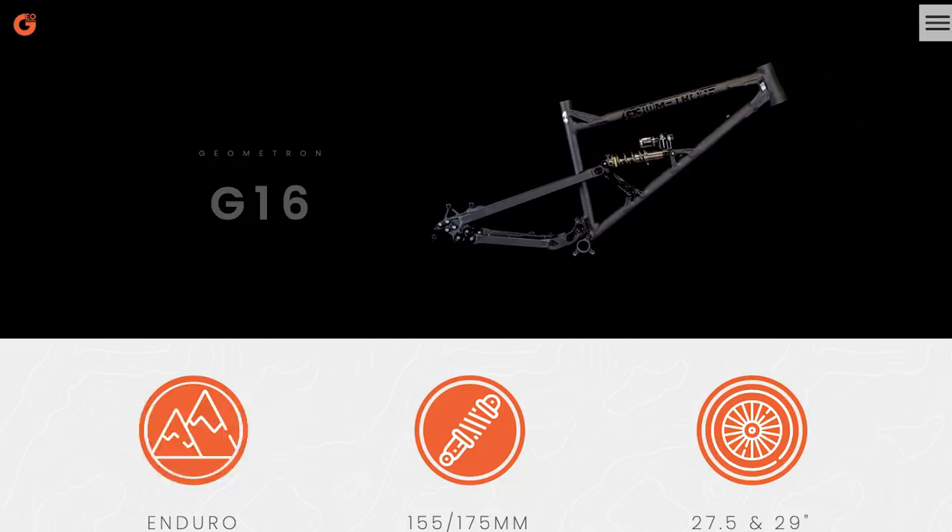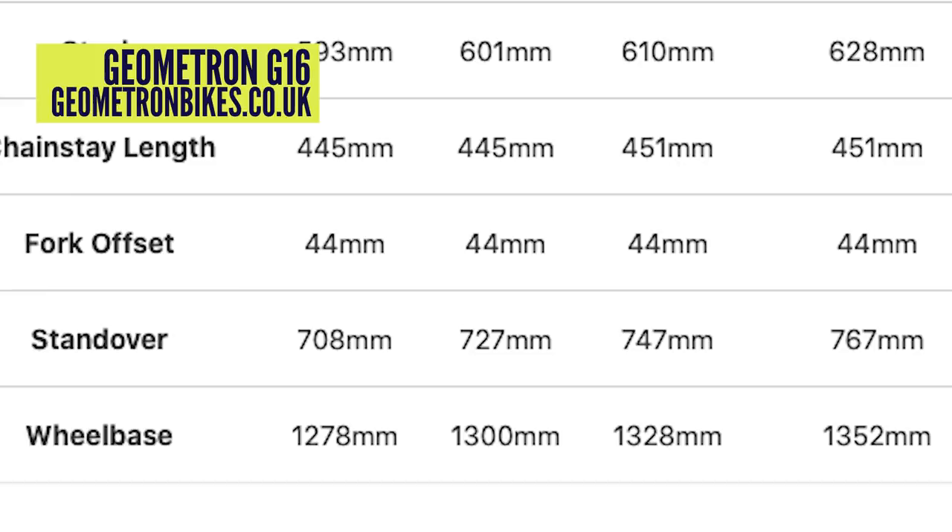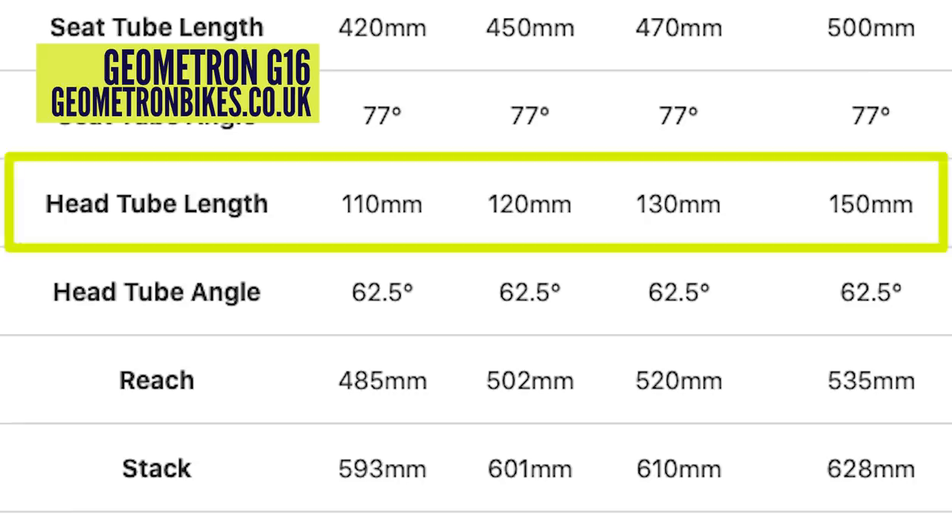That 64-degree head angle and 1,200-mil or so wheelbase with a choice of wheel sizes is sitting pretty good. However, some manufacturers are still pushing to go longer still in search of their ultimate bike for really rowdy terrain. Jon and Tron make a bike called the G16, and in their longest setting and the longest size, it's over 1,350 millimeters - just colossal - with a 62.5-degree head angle. Super slack.